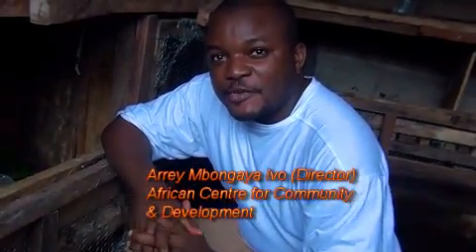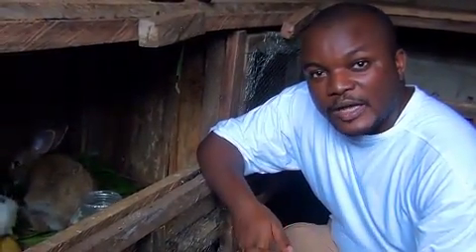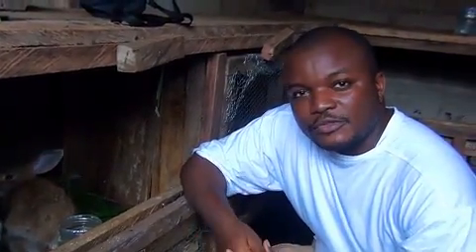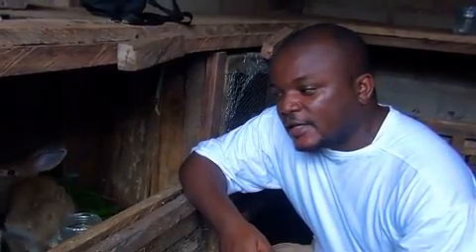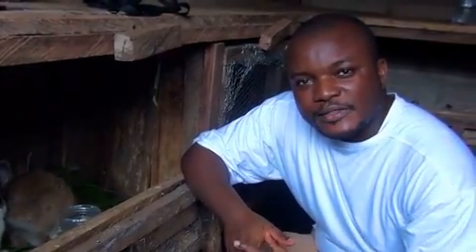Elephant grass is very important in the dietary preferences of the rabbits we grow at the African Center for Community and Development. We grow them in banks to demonstrate that it can be done in urban areas as well as for those who do not have land. We think it is very vital to vulgarize its usage among society as a tool to fight poverty in Africa and in Cameroon. It has been a revival for people, places, and events.